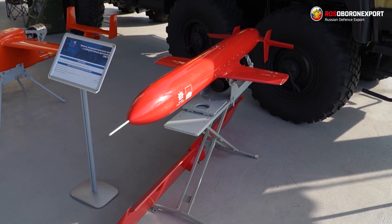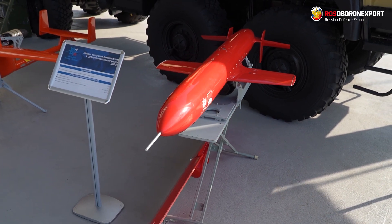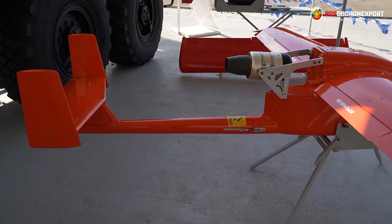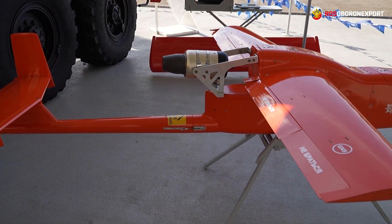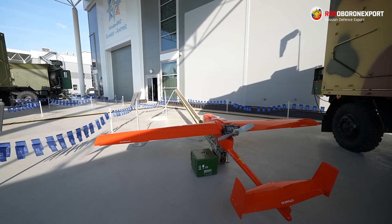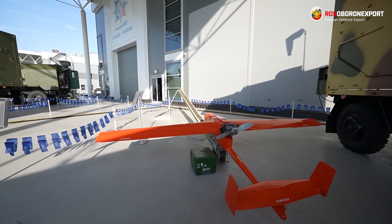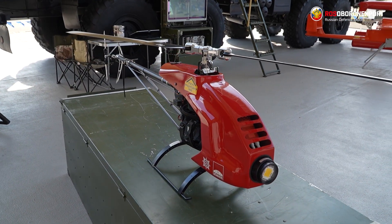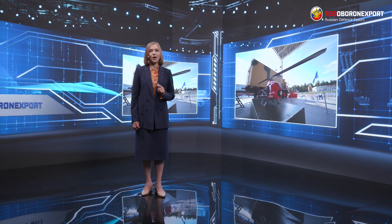A target with a turbojet engine is used to simulate small-sized high-speed maneuvering air targets. An aircraft target with propeller-jet thrust is used to train air defense troops at an early stage of training and simulate airborne jamming equipment. A helicopter type UAV is used to simulate helicopters on the ground, hovering in the air and also performing a jump.